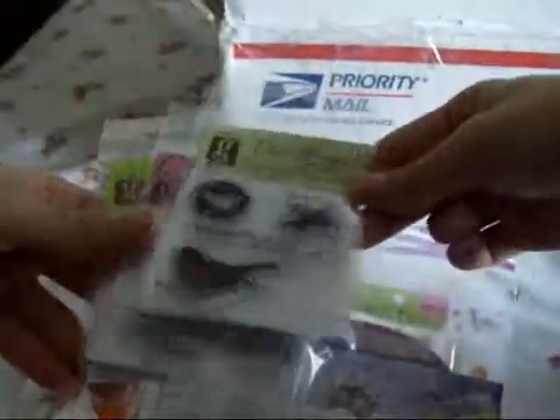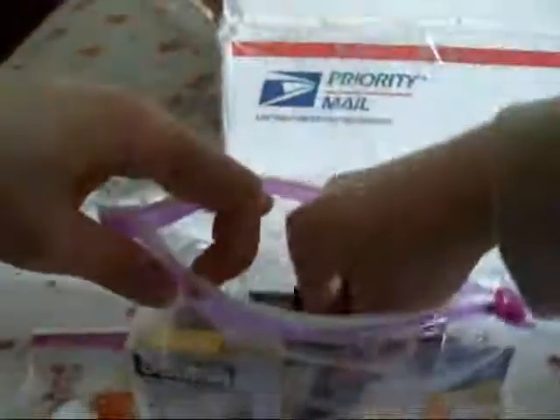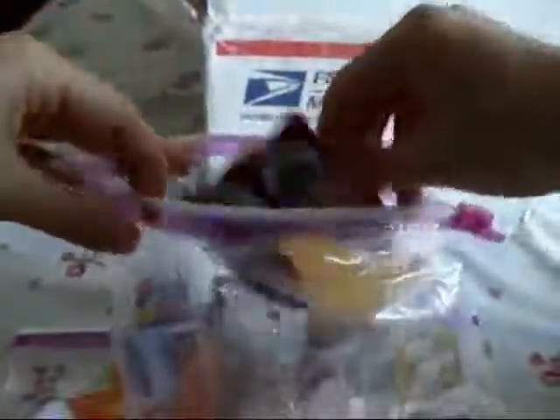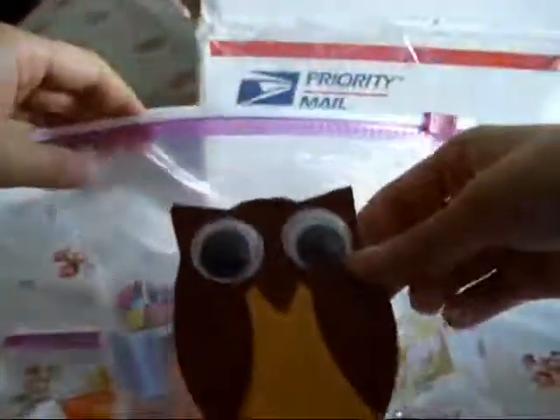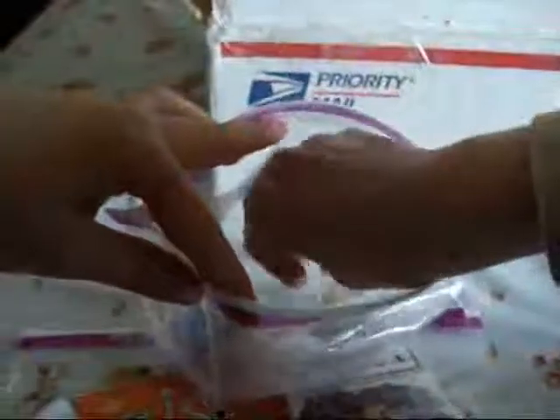This is so exciting. A lot of charms. Tape — I love that tape. Cute owl. A lot of brads. Cherries. Charms. A lot of cute things, thank you so much.